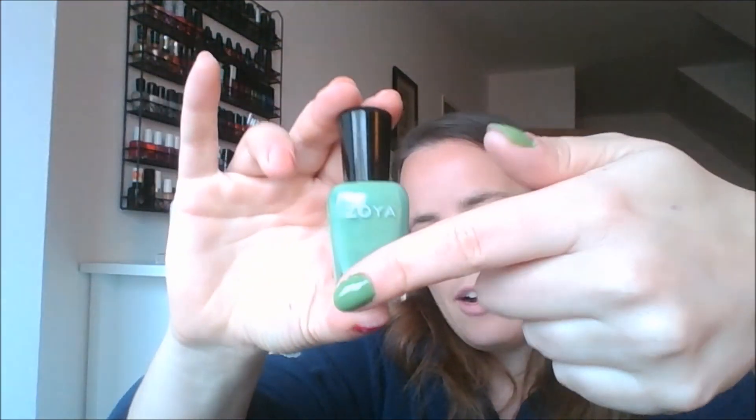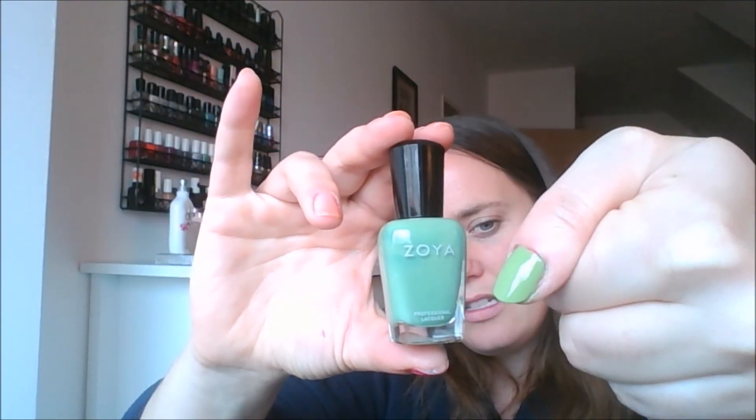Surprised ya — I forgot to show you a polish I'm decluttering. This is Josie. As you can see, it's not one that I swatched, but they were so close I decided to get rid of this one. So know that maybe people like both of these greens, and I'm going to keep both of them. But I already got rid of one. Thank you for watching. Bye.